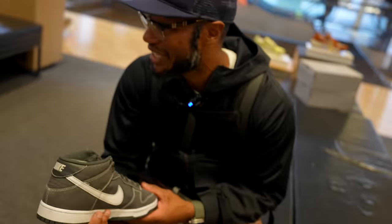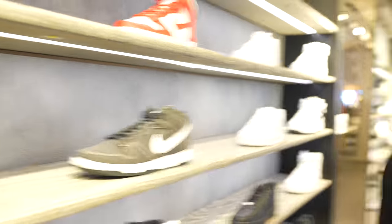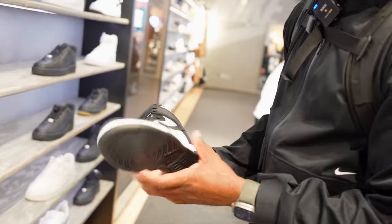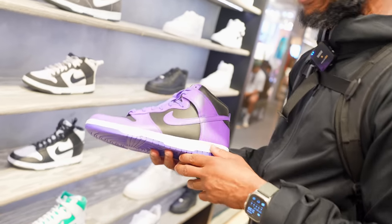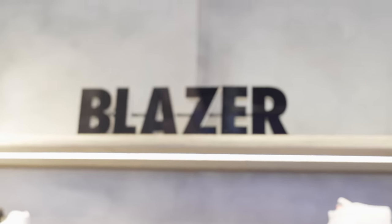It looks like something Jay-Z would wear — Jay-Z would not even wear these. They're called the Nike Dunk Mids. The only Nike Dunk Mids I would wear? None of them. I like these in black and white, but I'm not a fan — not feeling the Panda Mids vibe. Oh, they've got the purple joint. Not really a fan though. Who's rocking black and purple?